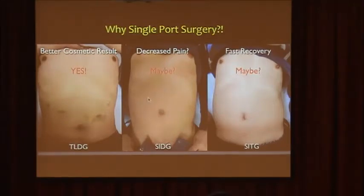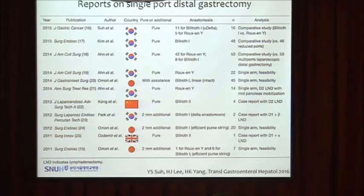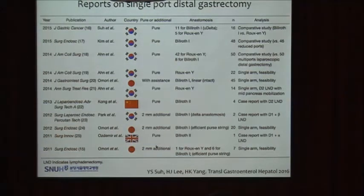I can answer that question with this photo. You can hardly notice the scar in a single-port patient. This patient underwent single-port gastrectomy. But there is still a lack of evidence about less pain or faster recovery. There have been only 11 papers on single-port distal gastrectomy since Dr. Omri's 2011 first report, and among them, 6 papers were from Korea and 5 from our institution.